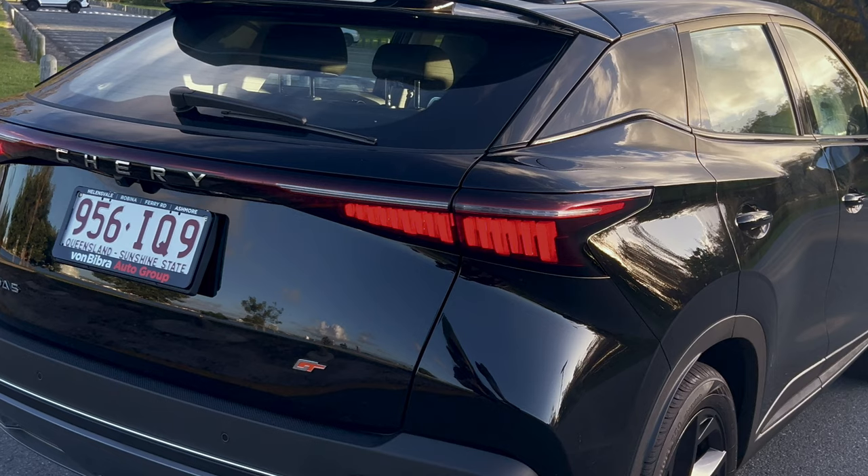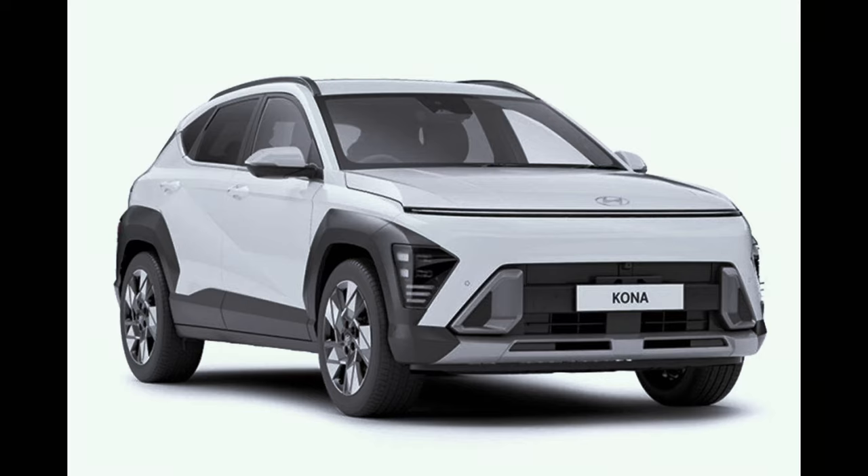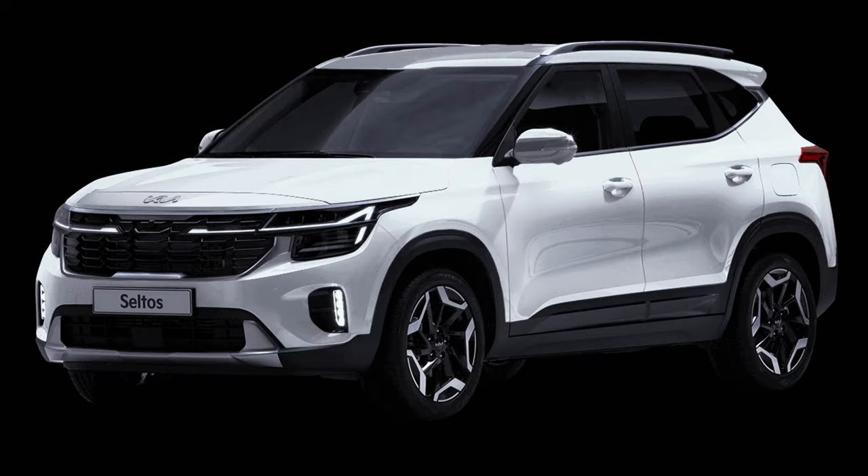The Emoda 5GT belongs to the compact SUV segment and directly competes with cars such as the Hyundai Kona, Kia Seltos and Suzuki Vitara.